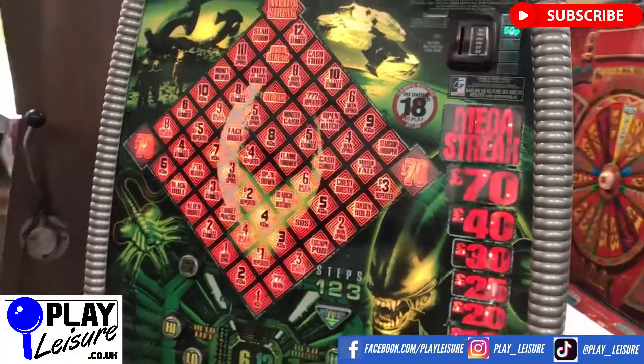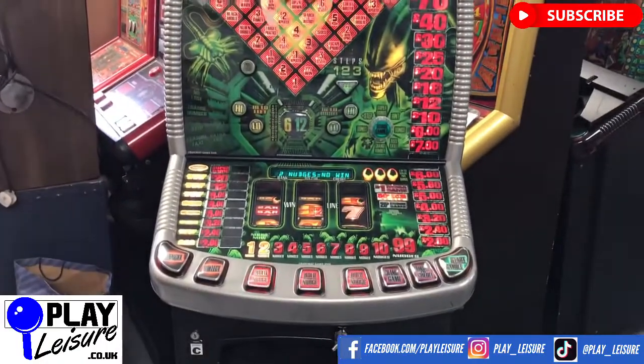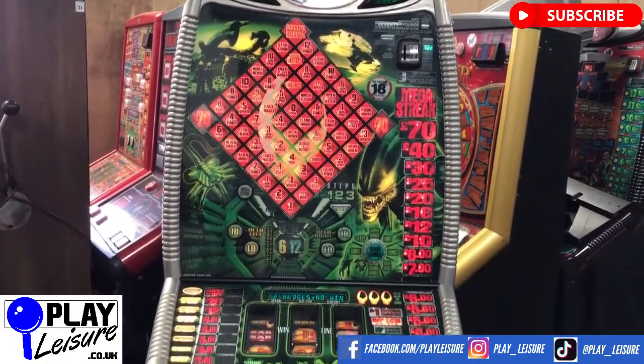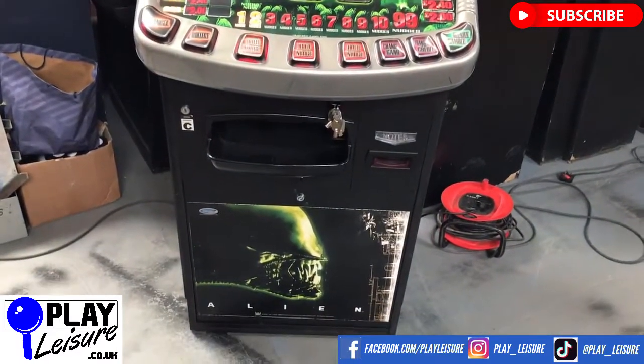That is the Alien fruit machine, which is now available at www.playledger.co.uk. Don't forget to check out our Facebook page at facebook.com/playledger and our YouTube channel at youtube.com/playledgerfruitmachines for new arrival videos, playthroughs, and other interesting bits and pieces. Remember, we can only sell this to you if you are 18 years of age or older.